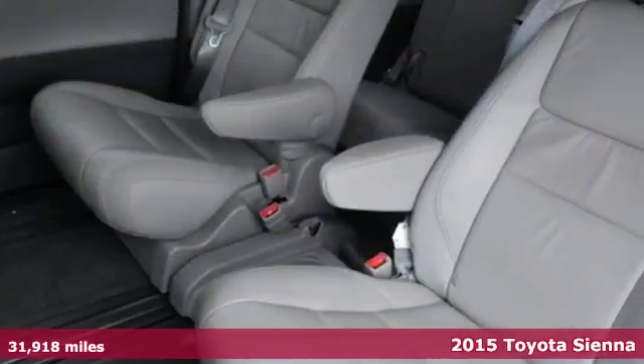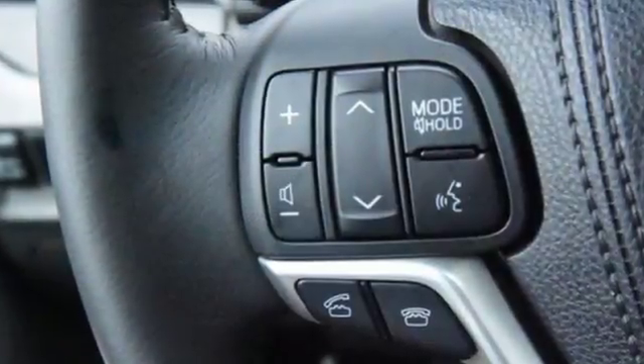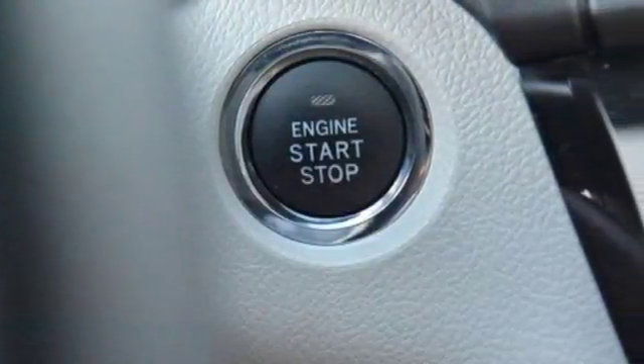It has a split-and-stow third-row seat that in one motion folds into a cargo area storage compartment for a flat load space. It also has a powerful V6 engine, smart-stop technology, Bluetooth, and Entune audio with touchscreen display.